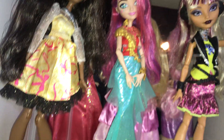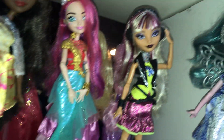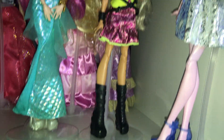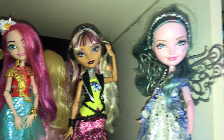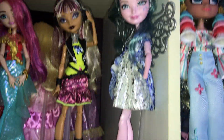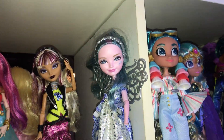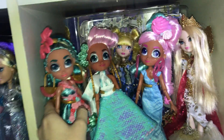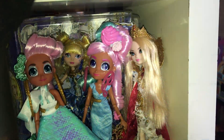Michelle Mermaid. Melody Piper. And then Farrah Good Fairy — she's missing her hand and her wand because they're both in my Monster High bin. I just can't find where they are in the bin right now. And then I accidentally put these Hairdorables here for a thumbnail and forgot to move them before this video, so let me get them out of the way.